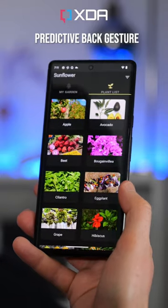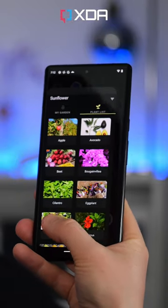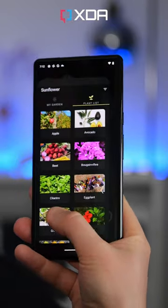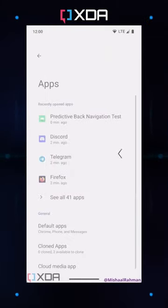The back gesture will let you see what it's going to take you back to. This new predictive back gesture was partially in Android 13, but it should be the default on Android 14. If that's the case, you won't just see this animation when you're going back to the home screen — you'll see it when you're going back within parts of the app as well.